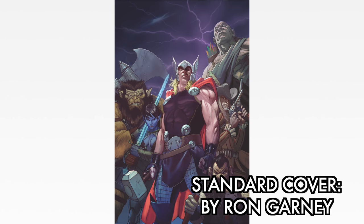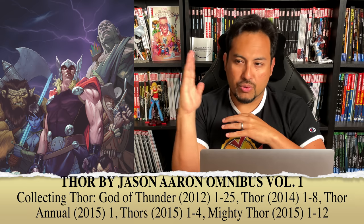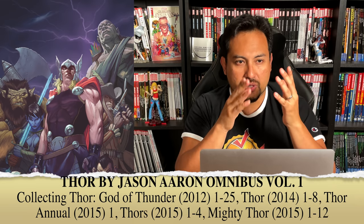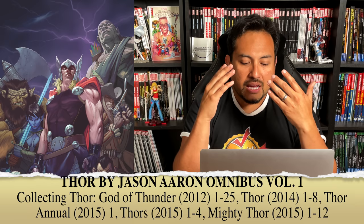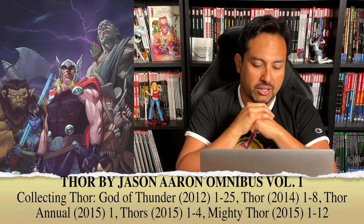Thor by Jason Aaron Omnibus Volume 1 has three covers. The standard edition cover is drawn by Ron Garney, one of the artists on the books. The content collects Thor: God of Thunder 1 through 25, Thor 1 through 8, Thor Annual Number 1, Thor's 1 through 4, and Mighty Thor numbers 1 through 12. It's a lot of Thor titles and number ones, but this is in chronological order — Thor: God of Thunder is where Jason Aaron started writing Thor, then it became just Thor in 2014, then after issue number 8 it became The Mighty Thor and got renumbered to a number 1. It's a little confusing but it's in chronological order.